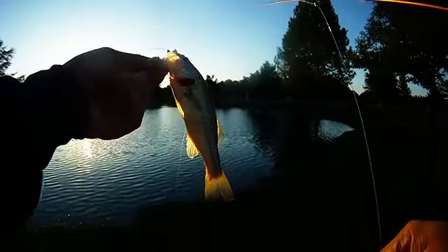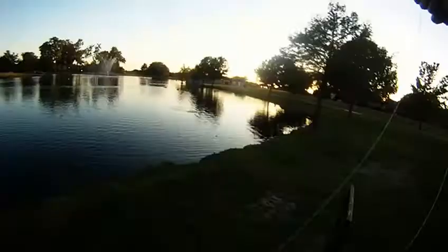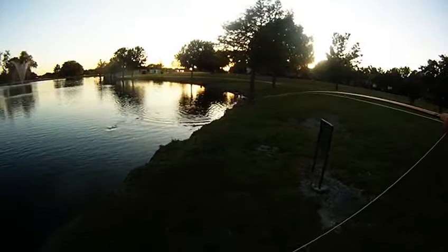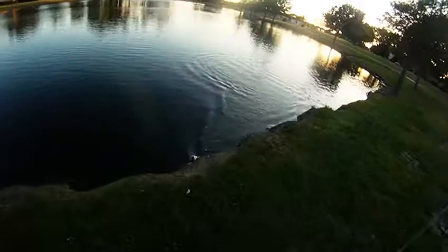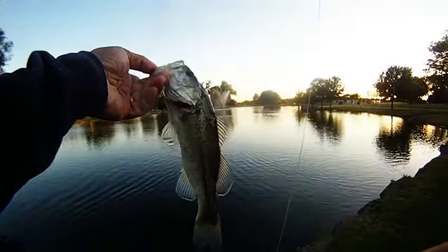So we kept working around the main pond and got this guy to hit. A little close-up action of the strike. Bringing this baby in — put up a good fight on the four weight. A little moss on there, but there he is. A bass.